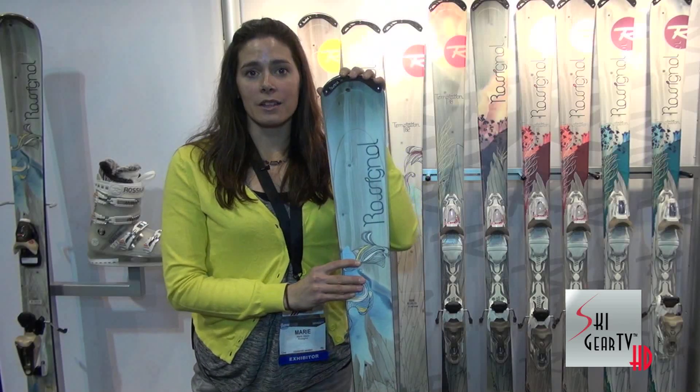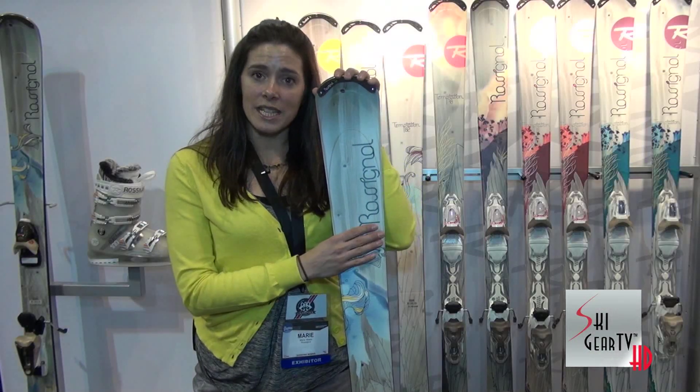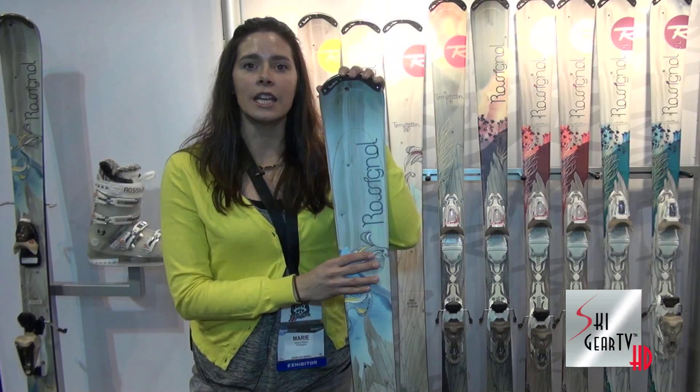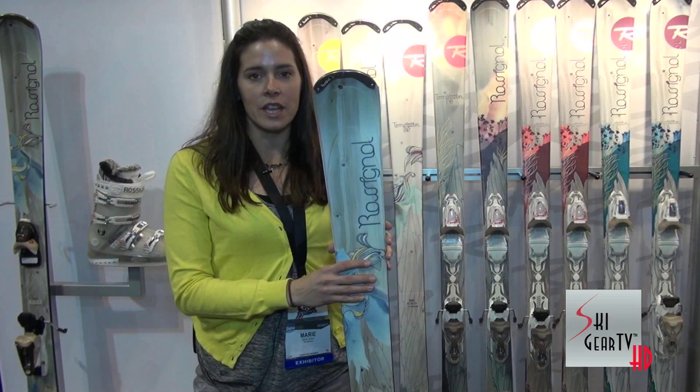If you want to know more about the Temptation 88, go and see a dealer near you. They can also show you other exciting skis we have in the line. And keep watching Ski Gear TV to know more.